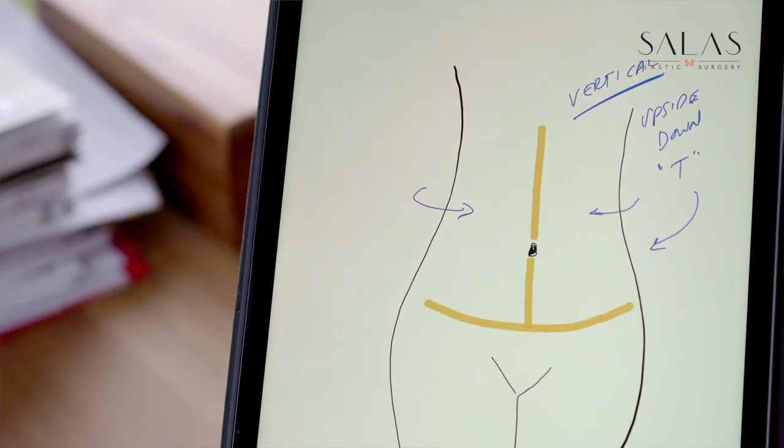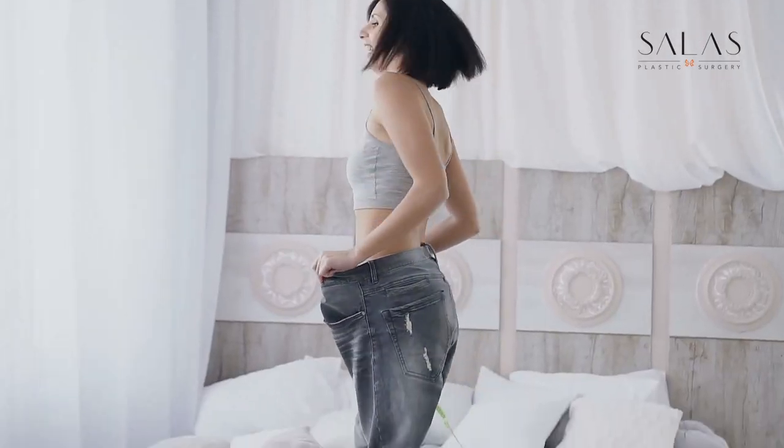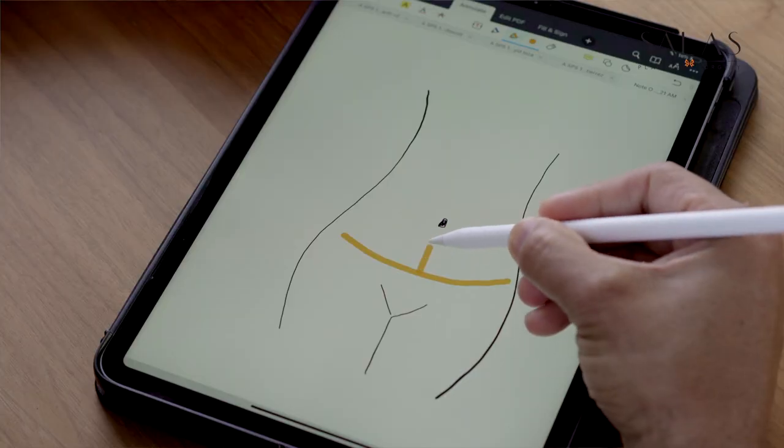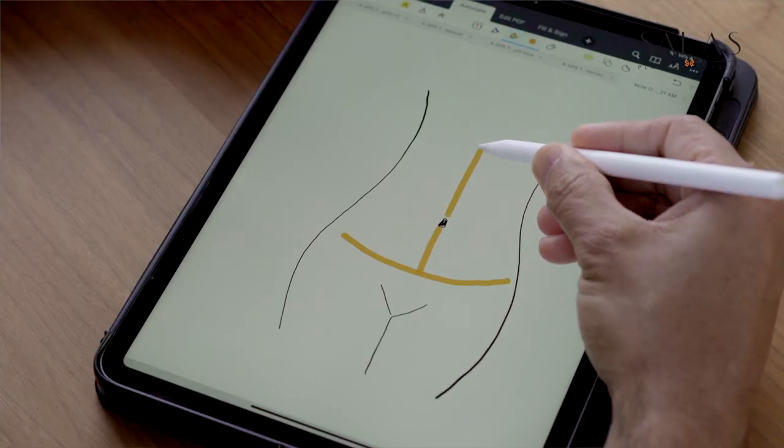And then lastly, the vertical incision. You might say, why would I want a vertical incision? Well, if you need it, you need it. We're here for you and we're trying to give you the best result. If you have a lot of vertical tissue and excess up top, then we need some way to remove some of that skin to bring it in and give you that curvy shape you're hoping for. That's the trade-off — having an incision in the middle. That goes along with the horizontal incision, so you end up with what's called an upside-down T, or if you speak French, a fleur-de-lis.